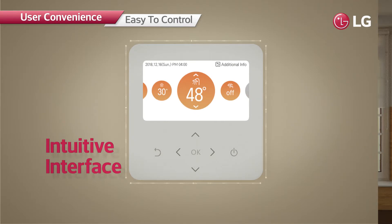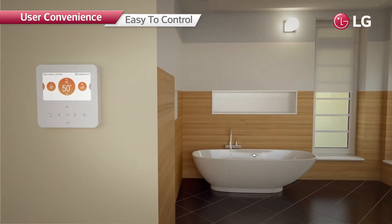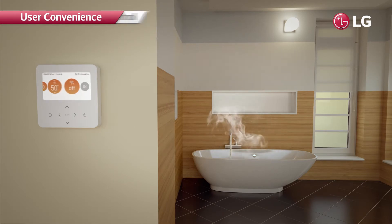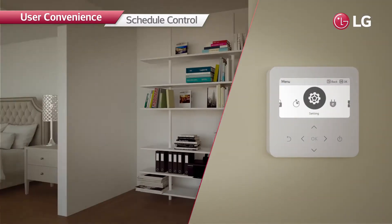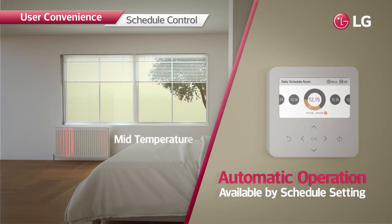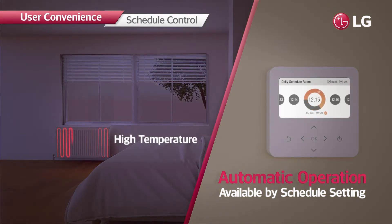The premium design applied on the controller blends perfectly with any interior style. The intuitive UI allows quick and easy use with a simple touch. Users can manage the heating system efficiently — automatic operation is available with schedule setting based on the user's life pattern, and heating operation can be adjusted to desired temperatures.